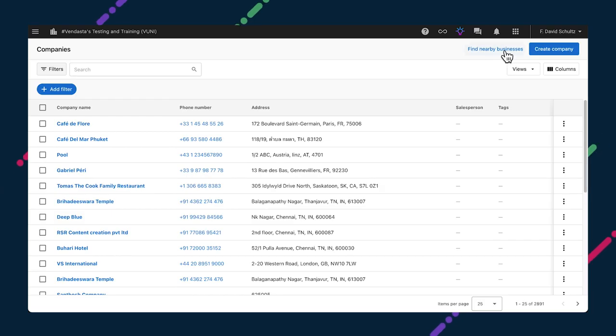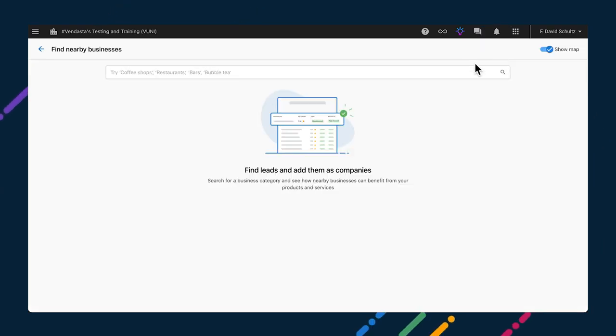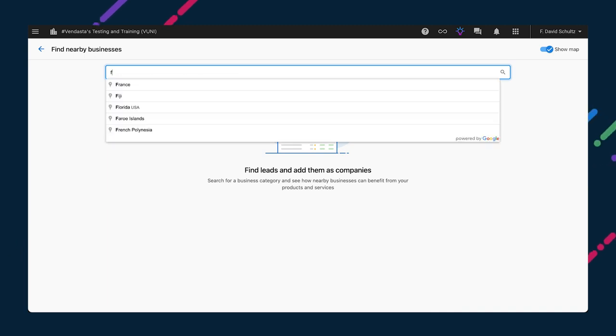When you're prospecting, it's helpful to know more than just the basics of where a business is located and what types of products and services it provides. Getting a sense of their digital performance — such as if they have a website, if they have claimed their Google Business Profile, and their Google Review Rating — can help you identify where your expertise can have an impact and determine whether or not a prospect is worth pursuing. Finding that information can also be time-consuming. That's why I'm super excited about the new experience coming to the CRM Partner Center to help you find new leads.